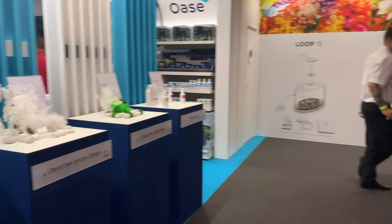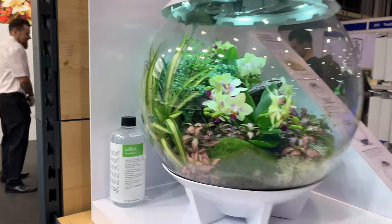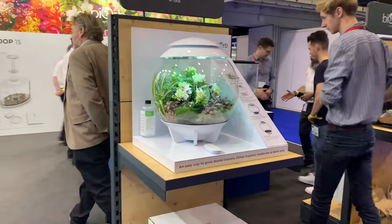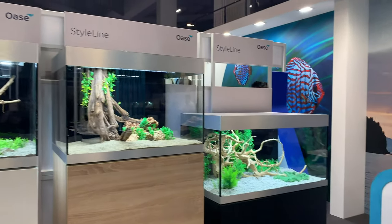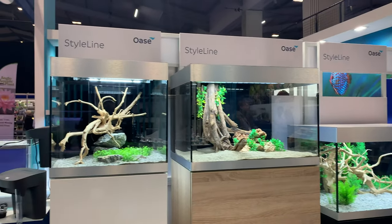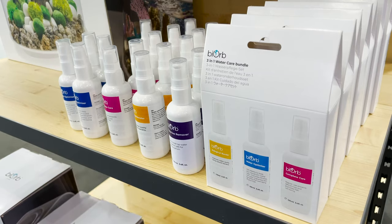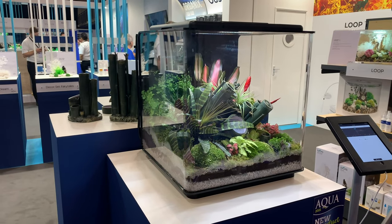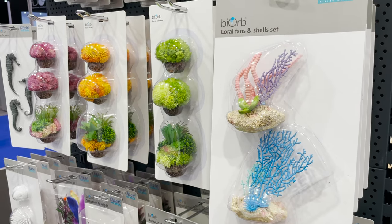Next up, the Awaze stand, who following on from their purchase of the Bio brand had a full range of aquariums and equipment on display. From their flagship and beautiful High Line and Style Line aquariums to their smaller Biob lifestyle tanks and the brand new Biob Earth, which we'll come onto in just a second, the Awaze Biob stand had it all.